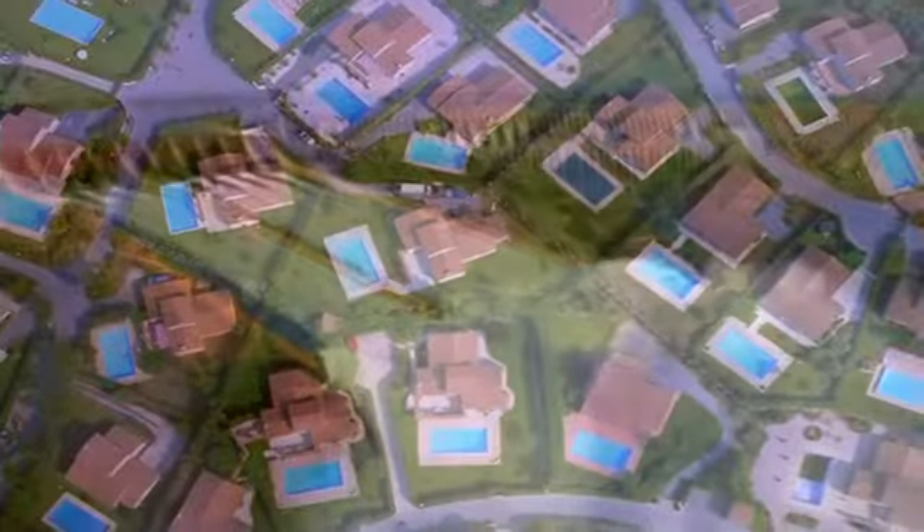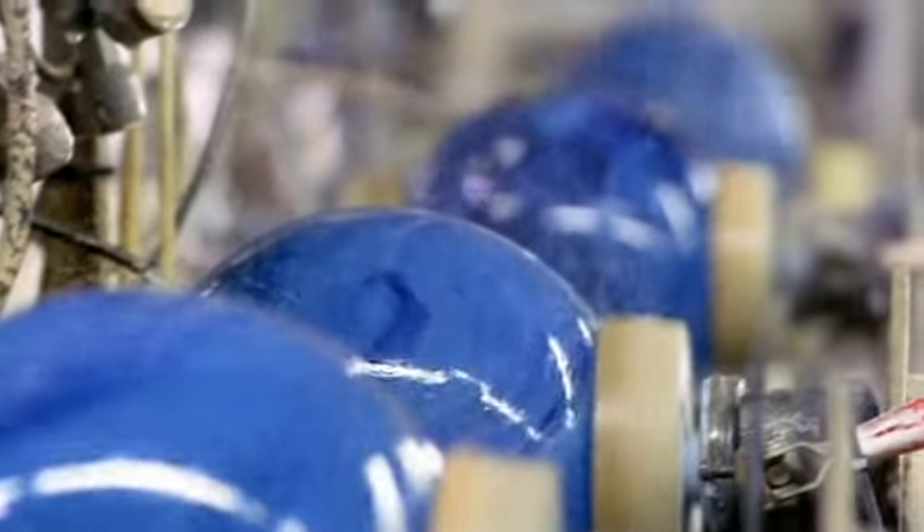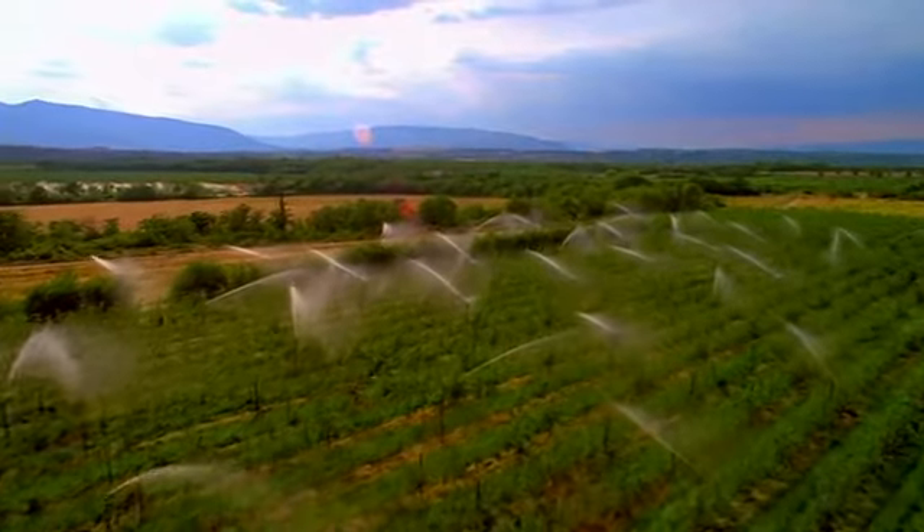Ever greater quantities of water need to be transported, often over very long distances. As quantity and distance grow, greater demands are placed on the pump technologies of tomorrow.